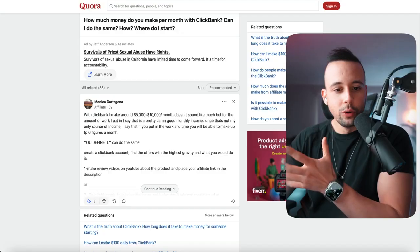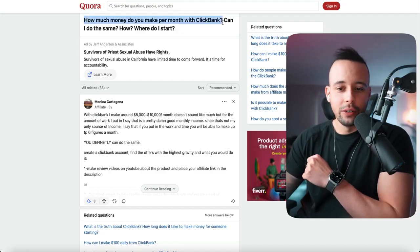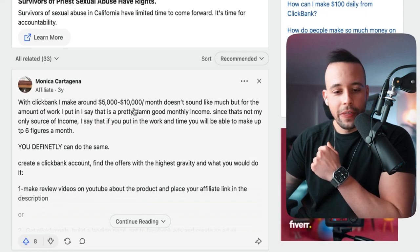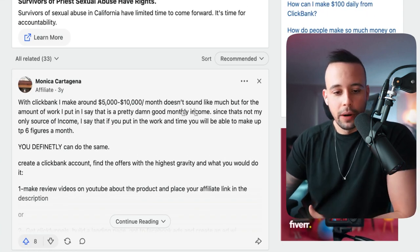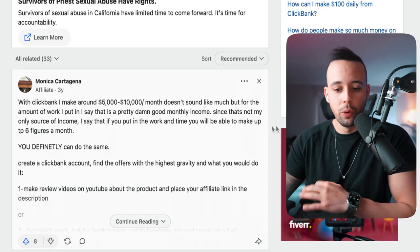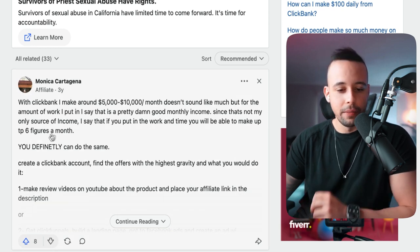If you think those numbers are a lot, trust me, there are a lot of people doing this on ClickBank. I searched Google for how much money you can make selling on ClickBank, and someone on Quora said: 'With ClickBank, I made around $5,000 to $10,000 a month. For the amount of work I put in, it's pretty good. If you put in the time, you can make up to six figures a month.' You definitely can do the same — and it's not even that hard.